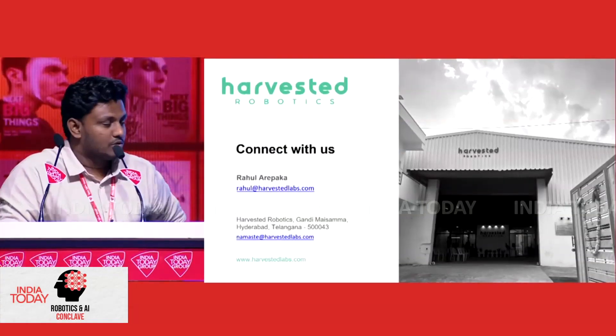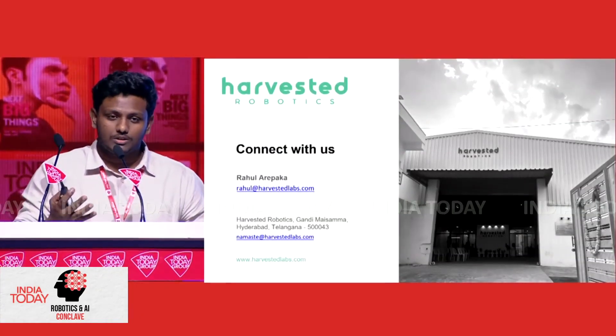That's about it. Anyone working on robotics, AI, or computer vision — we love to attract new talent and also work with farmers, so anybody can reach out to us. Thank you.